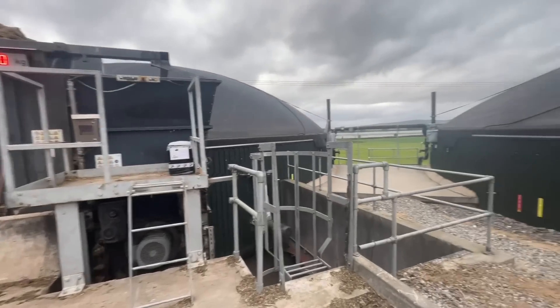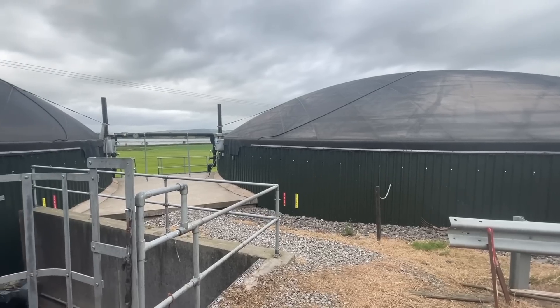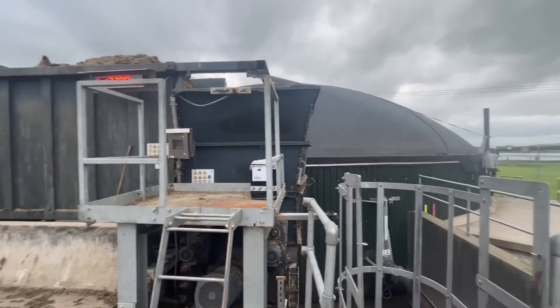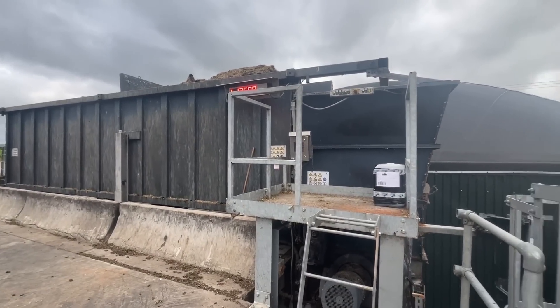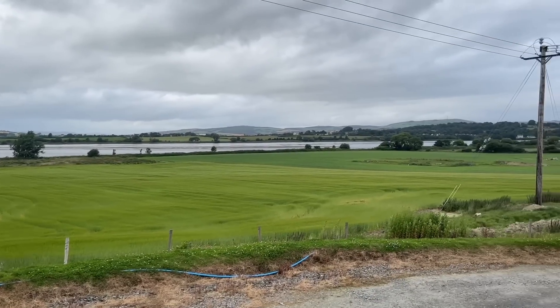We'll walk around and I'll show you the crack. Hopefully whenever I go outside you'll still be able to hear everything I'm going to say. We are situated right by the River Foyle so it's very windy down here — fingers crossed you can still hear. Here we are, this is where the magic happens. So this is our two tanks — this is the feeder, this is the primary tank, and then the secondary tank.